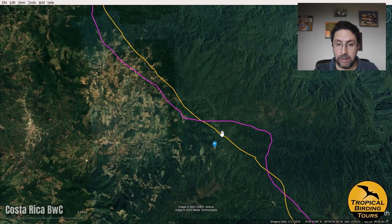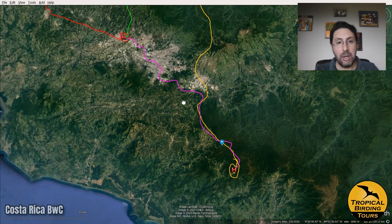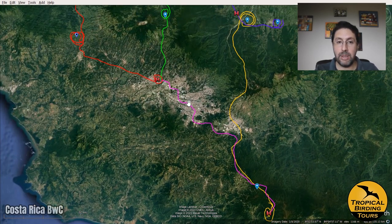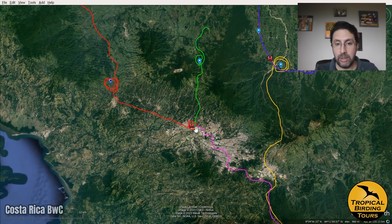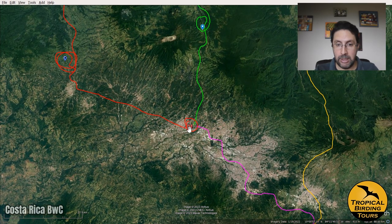We finished up that afternoon quite late at the quetzal farms, then had to head back through a lot of traffic all the way to our hotel near the airport in Alajuela.